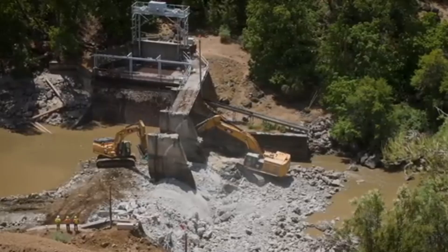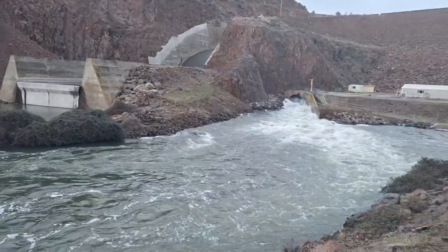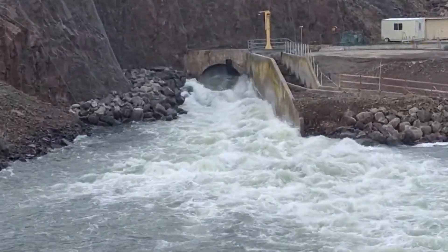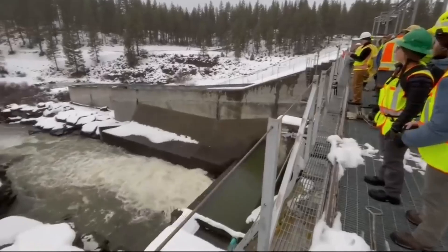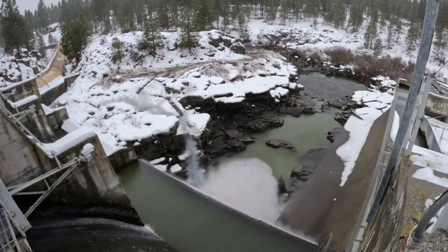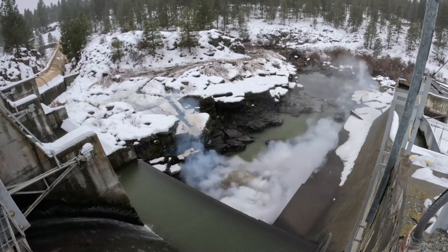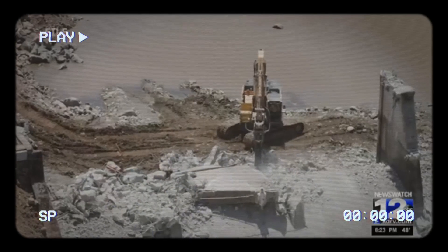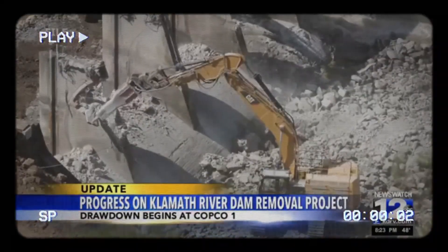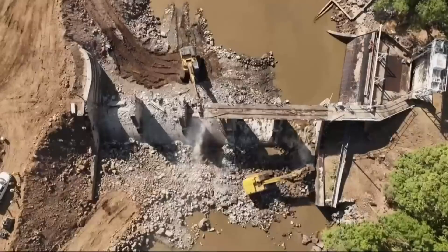Most dams have an emergency drainage system to quickly lower the water level if needed. This usually involves either a low-level conduit — a channel that can be opened to allow water to flow through — or a stop log, a stack of logs or beams that can be raised to let water pass. Once the water is released downstream, the dam itself is demolished with explosives and the rubble is removed from the site. Staged removal, which typically takes months or years, is reserved for taller dams with large amounts of built-up sediment that would pose environmental risks if released too quickly.